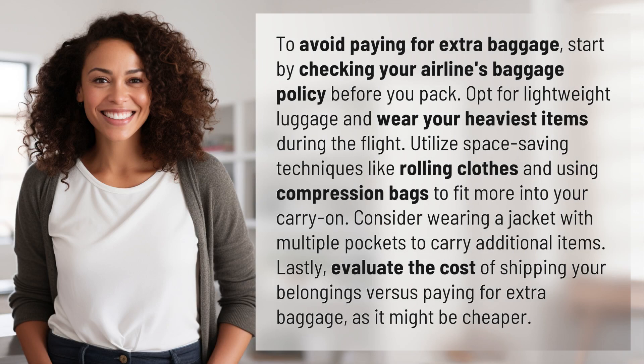To avoid paying for extra baggage, start by checking your airline's baggage policy before you pack. Opt for lightweight luggage and wear your heaviest items during the flight. Utilize space-saving techniques like rolling clothes and using compression bags to fit more into your carry-on.